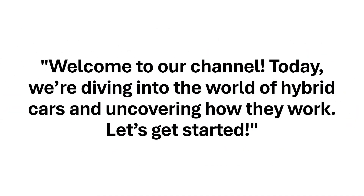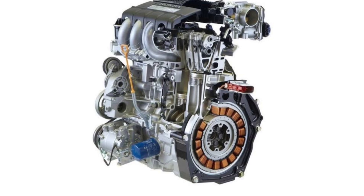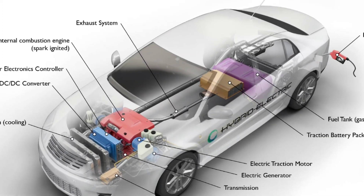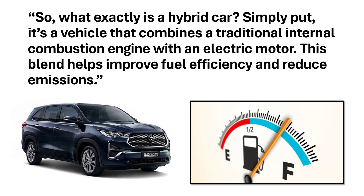Welcome to our channel. Today we dive into the world of hybrid cars and uncover how they work. Let's get started. So what exactly is a hybrid car? Simply, it's a vehicle that combines a traditional internal combustion engine with an electric motor. This blend helps improve fuel efficiency and reduce emissions.